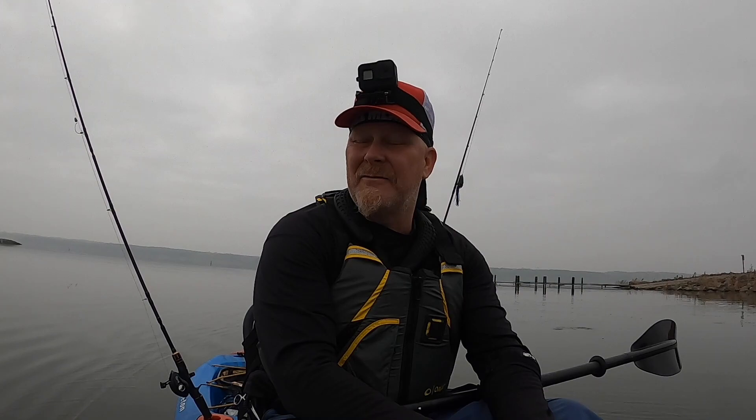Good morning, guys. I am in Saylorville Reservoir in Iowa — I made it to Iowa. We are camping at this reservoir here, and I have to say it's absolutely beautiful. I got out here yesterday, and the water has just been pristine, clean, flat, gorgeous since I've been here, and there are fish jumping everywhere.